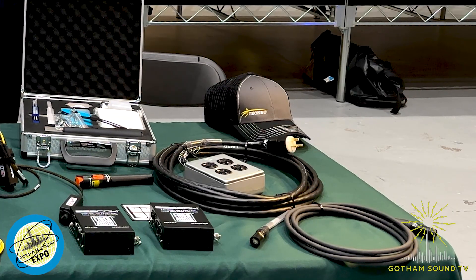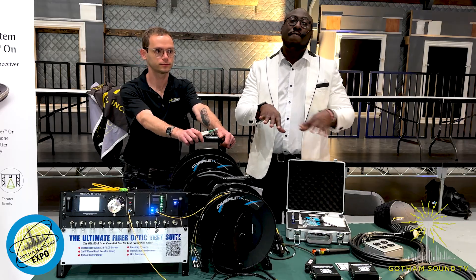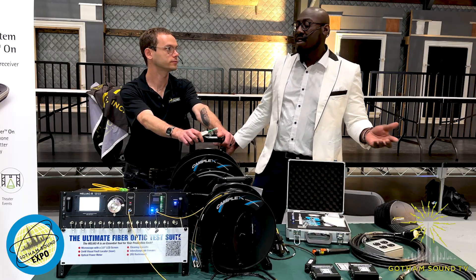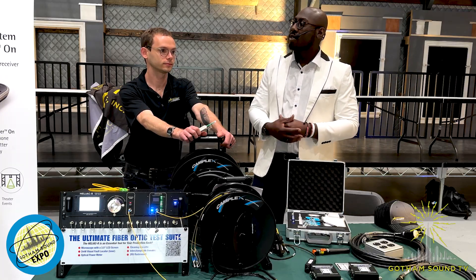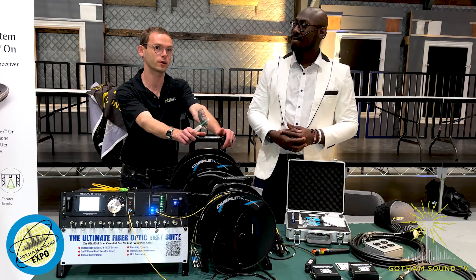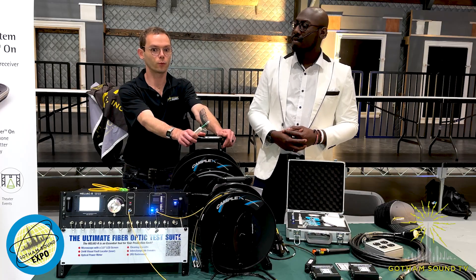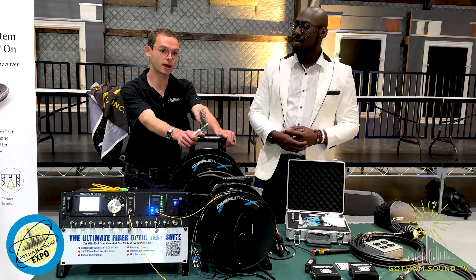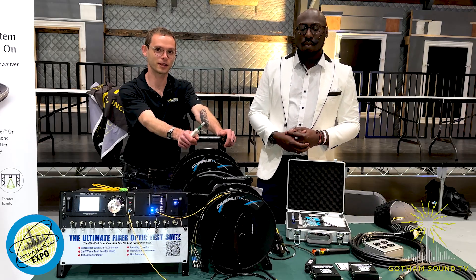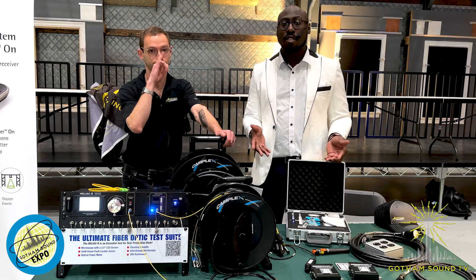We also have some cable assemblies — 20-amp drop and Cat 6A tactical ethernet. Through Gotham, there's access to over 600 product lines. Technic carries a lot of video distribution equipment — Blackmagic, AJA, more broadcast-oriented products — as well as Pelican cases, SKB cases, and more. We're one day away from Gotham and ship to them all the time. You can check out our line card online, and if your needs aren't covered by what we've discussed today, give us a call and we'll figure out what you need and get the right product in your hands.